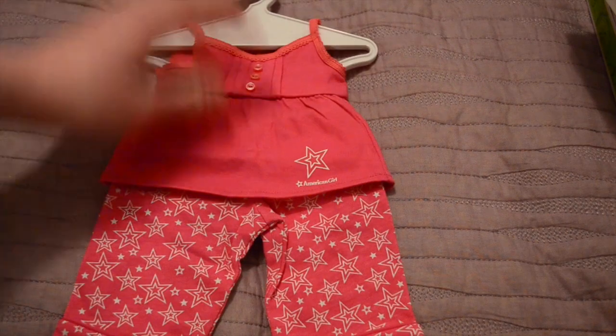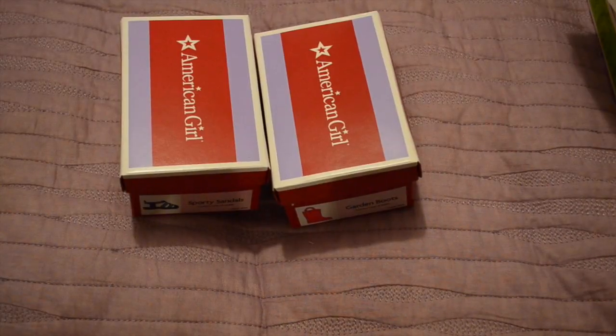The next thing I got is the exclusive Sweet Dreams pajama set. It comes with a hanger, because I'm almost out of hangers again. It's like a little pink tank top and pink star print pajama pants.